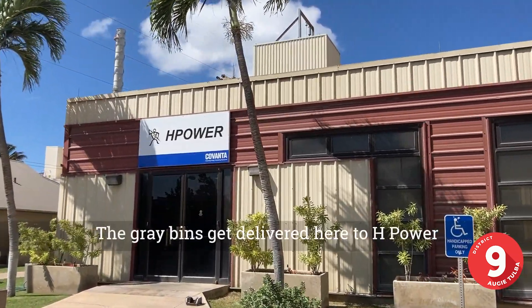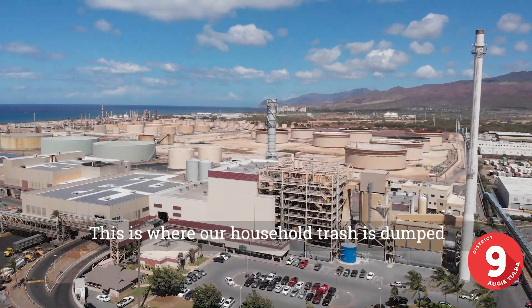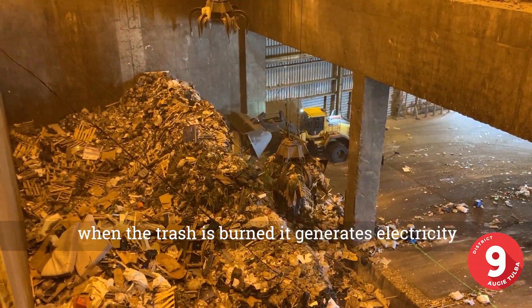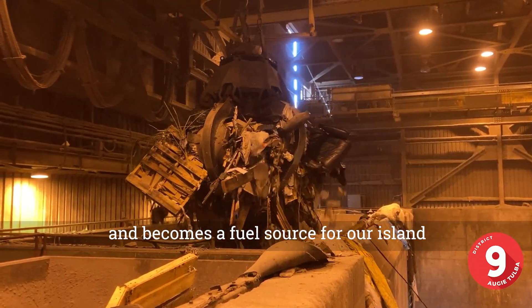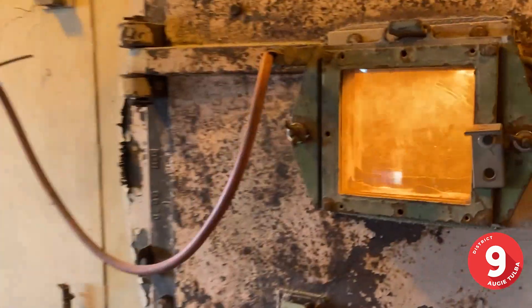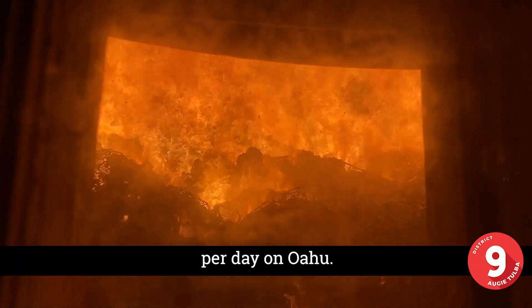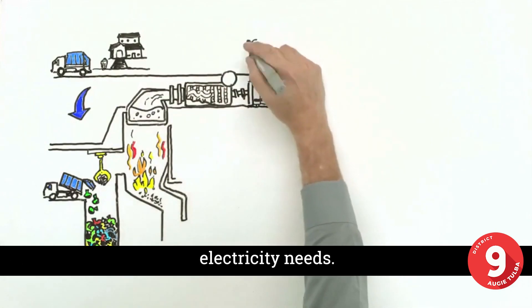The gray bins get delivered here to H-Power. This is where our household trash is dumped, sorted through, and then burned. When the trash is burned, it generates electricity and becomes a fuel source for our island. The energy from H-Power is then sold to Hawaiian Electric and helps power 60,000 of our houses per day on Oahu.